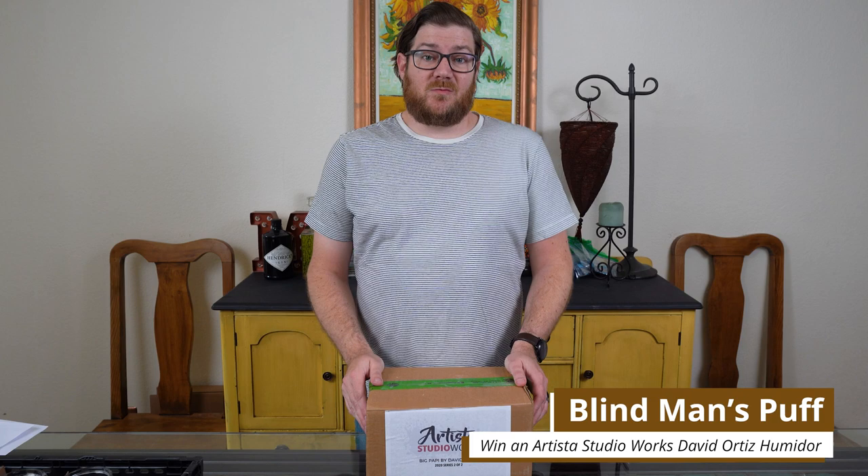Hey everybody, Emmett here from Blind Man's Puff. We're going to be doing a contest so you can win this really awesome piece of artwork that I haven't even opened up yet, but I'm going to open it up right now and show you.